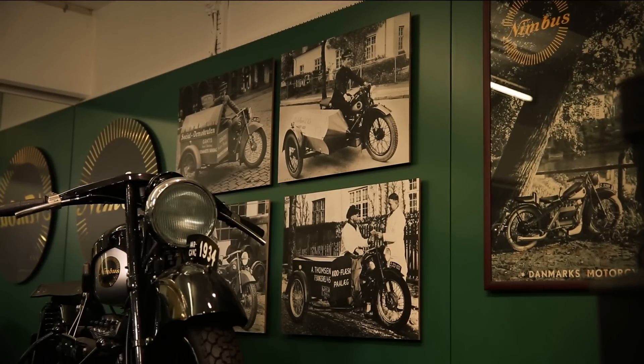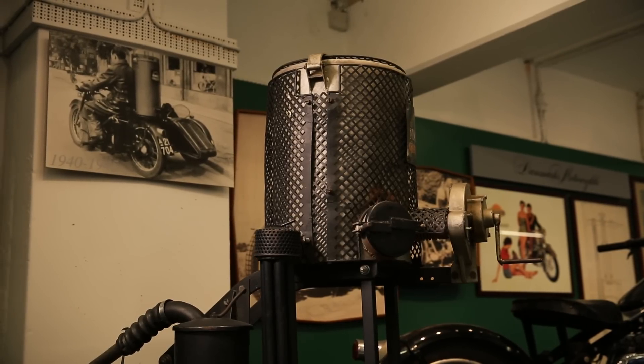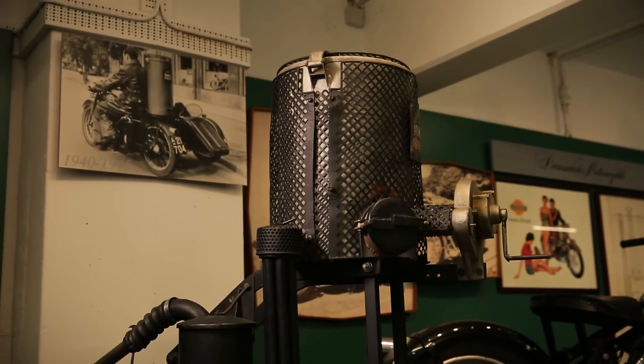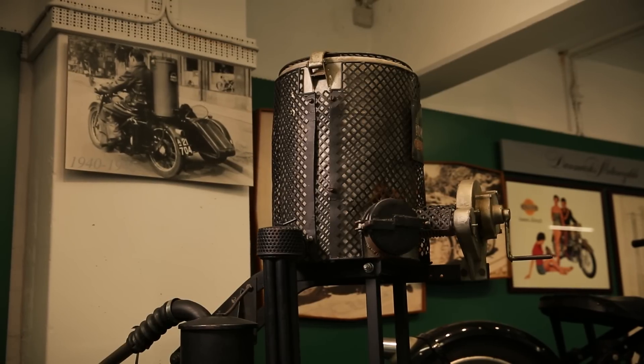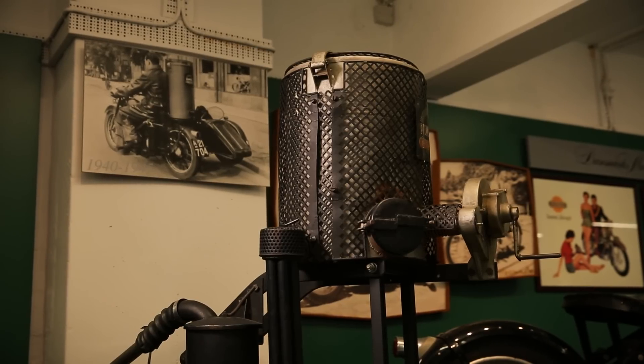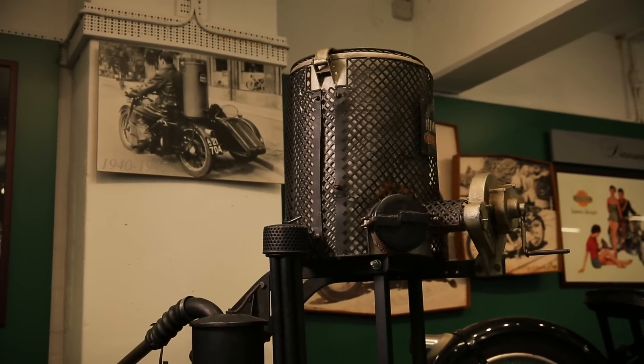During World War II, people were very keen to continue using the Nimbus motorbikes. Nilfisk therefore started to make fuel generators that could be installed on board. In the photo, we see just such a generator mounted on a motorbike pillion. While the rider would occasionally have to dismount and throw in a log to generate more fuel, it was a way of remaining mobile.